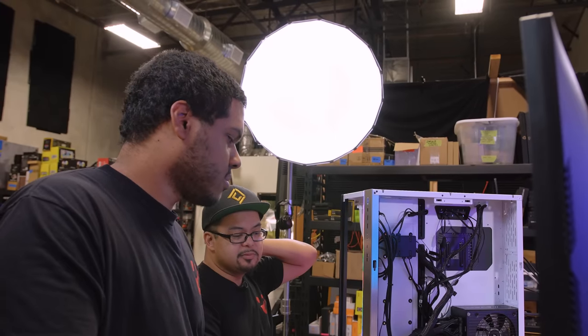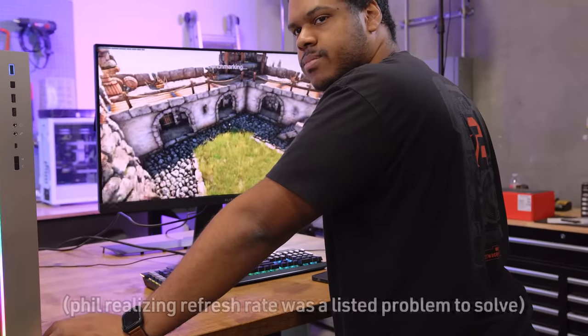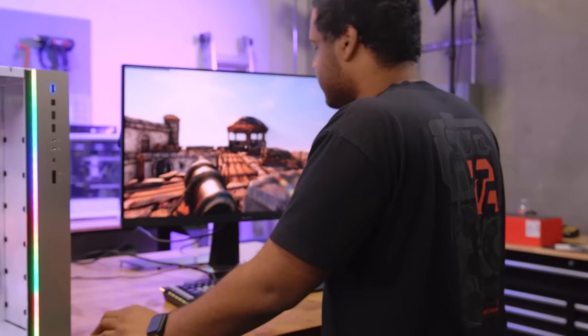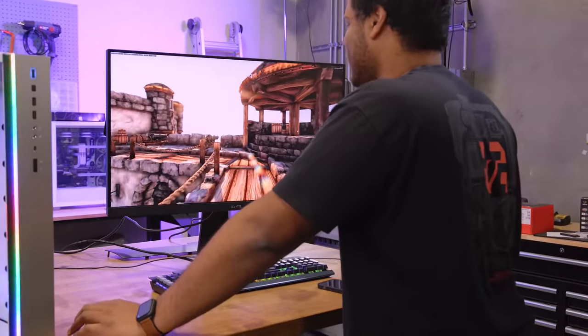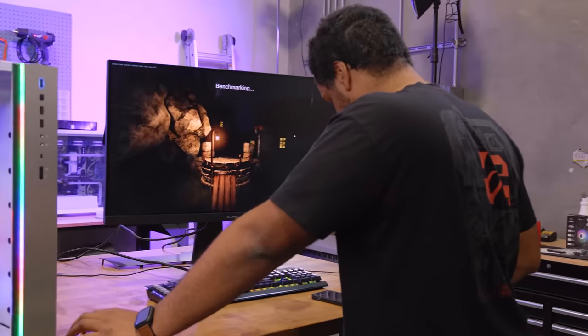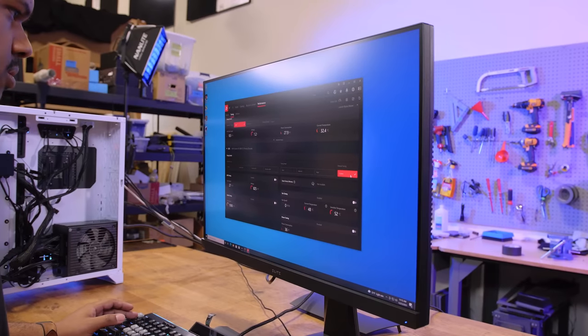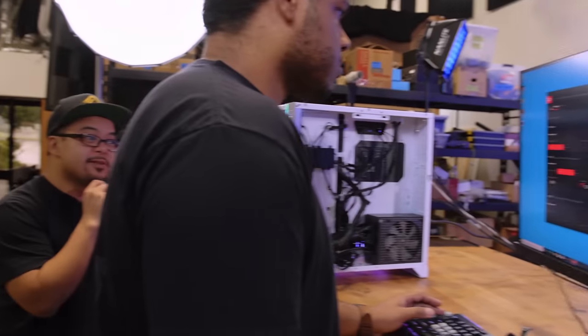They have eight problems listed and have beaten the Cinebench score. Moving to Heaven benchmark, they spot the refresh rate was set to 50Hz — that's another problem. Nick notes it happens so often he doesn't even consider it a problem, and they joke that Windows should set the refresh rate to the monitor's max by default. They run Heaven and get 1,653 — well below the 1,900 target. The FPS was sitting very close to 60, which seems suspicious.